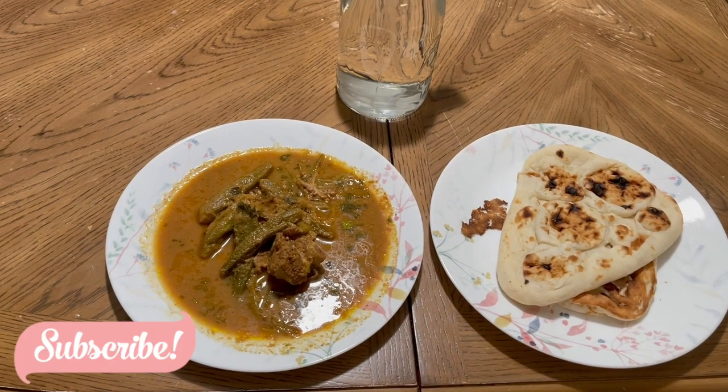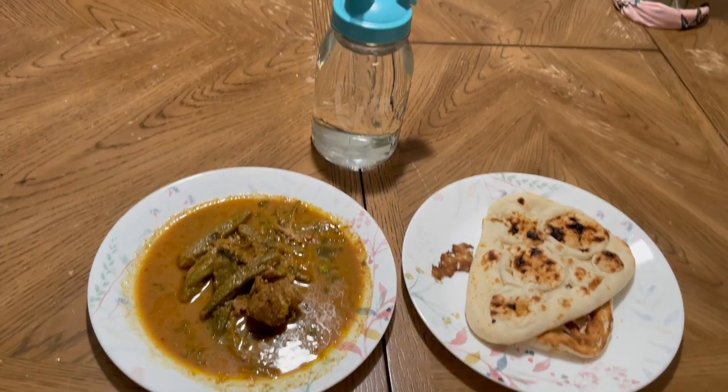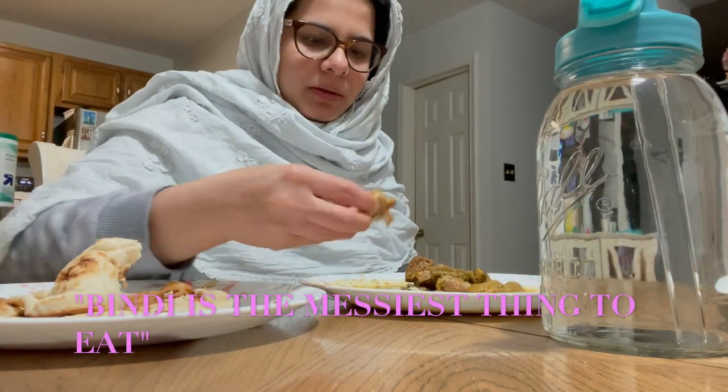For sehri I'm having some bindi goshe and some naan and my water. Bindi is like the messiest way to eat it.